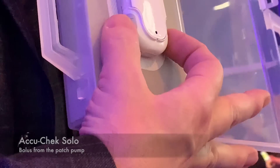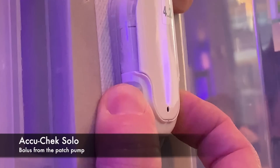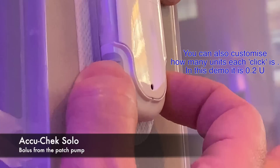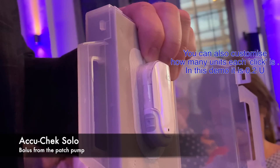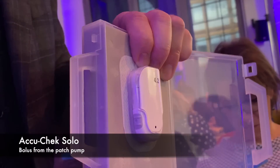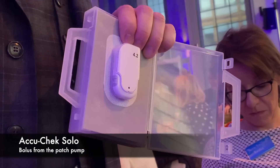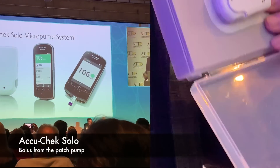At ATTD I got to see the newest patch pump from Roche called AccuChek Solo. I pressed and held to start programming a bolus, counting five units, then confirmed — and the pump started delivering. Since the pump delivers at 2 units per minute it took about 30 seconds. The insulin is now in your body. More details on that pump in the vlog.